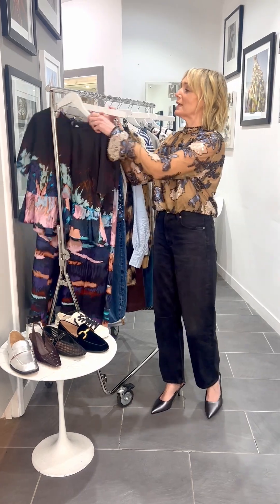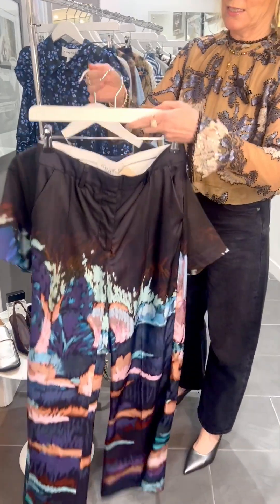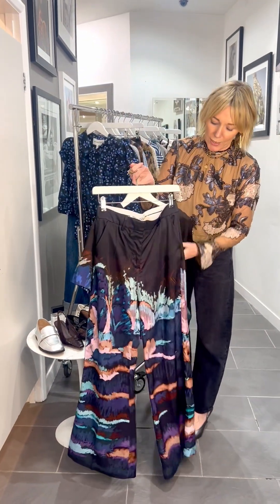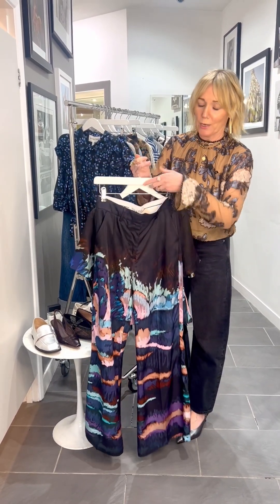We've got a great co-ord set here from Munthe, really, really beautiful. If you look at the gorgeous detail coming through on this — it's stunning. So the gorgeous little top and trouser set. On the trousers here, you can see just a really classic trouser shape, really beautiful, but with that stunning placement print coming through.